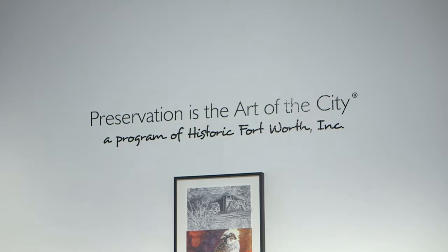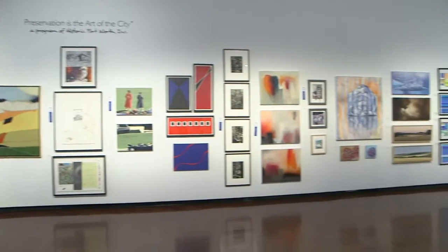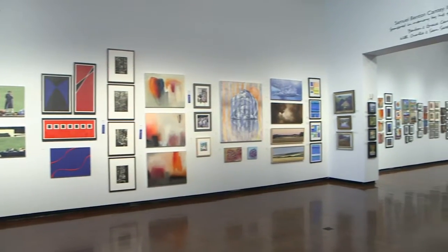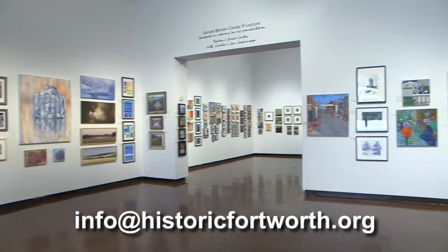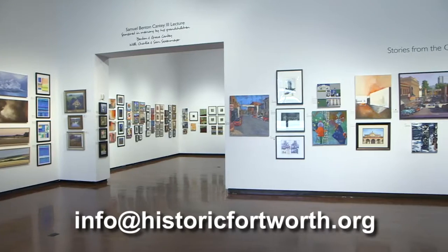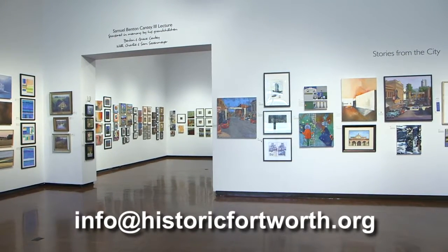If you want to be in the show, you can contact Historic Fort Worth, Inc. We hope more and more people will continue to want to be in the show. You need to contact Historic Fort Worth at info@historicfortworth.org by January 15th, and you will be on a list to jury in to this particular art show.